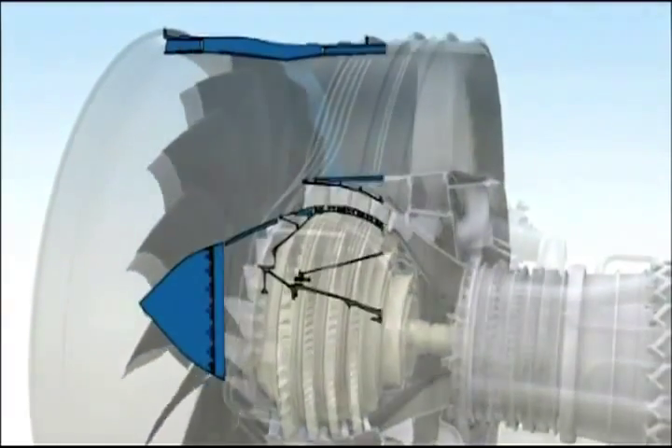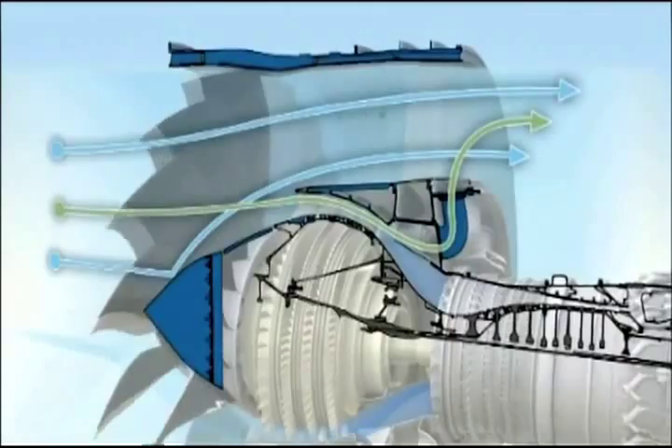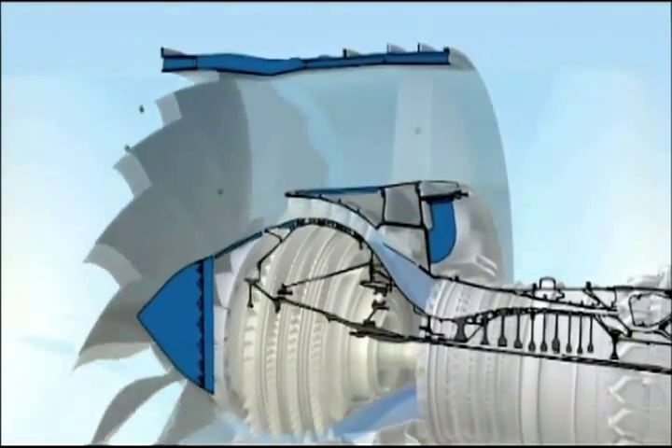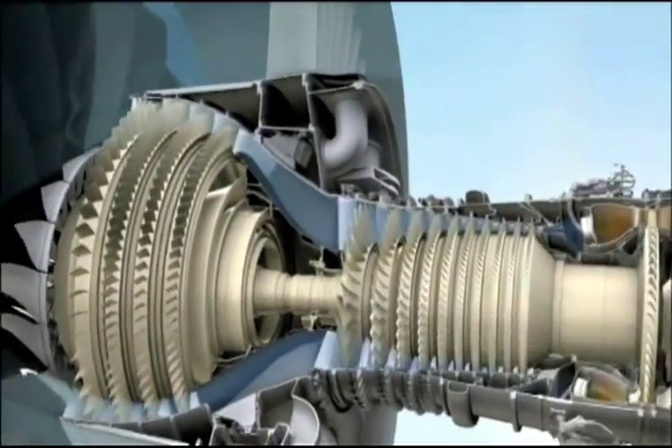After the fan is the low-pressure compressor. As with many components in the GENX, it incorporates the latest 3D aerodynamic improvements, as well as a debris-rejecting system to keep foreign material from entering the compressor.